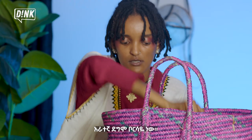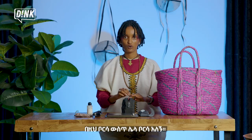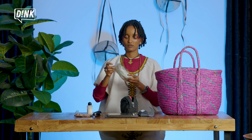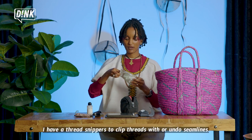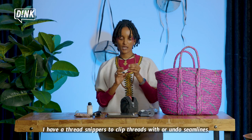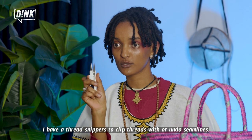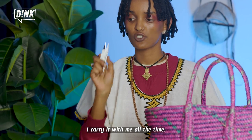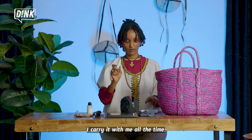Fourth one is the bag. Inside the bag is another bag. You can use the bag — you carry it around all the time.